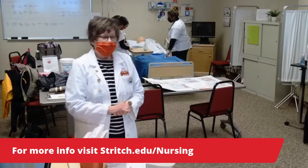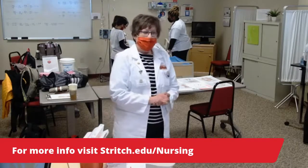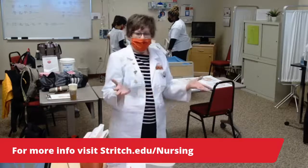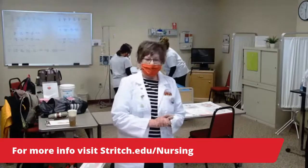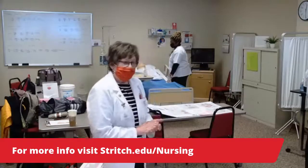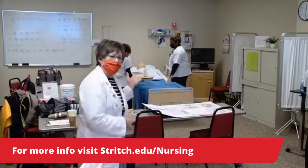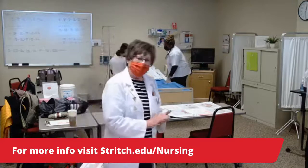I would just like to walk through some of the things that we have here for you. I'm proud to say we have a number of students here this morning working very hard and diligently on their skills. First off, let's start over here with our simulation man, and we'll talk about simulation in a little bit.